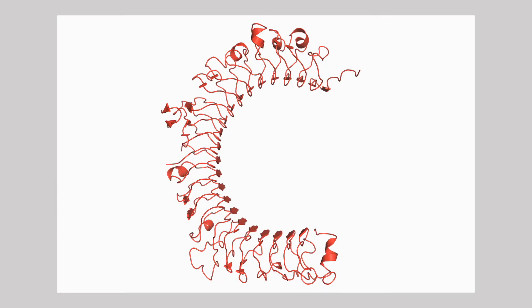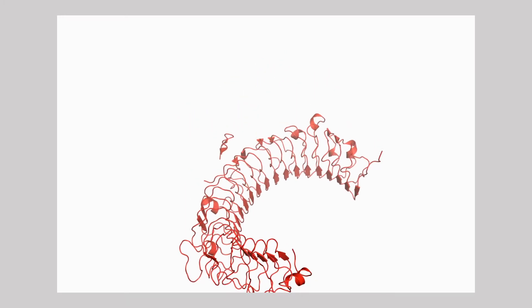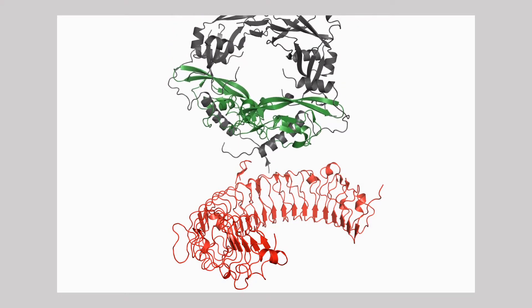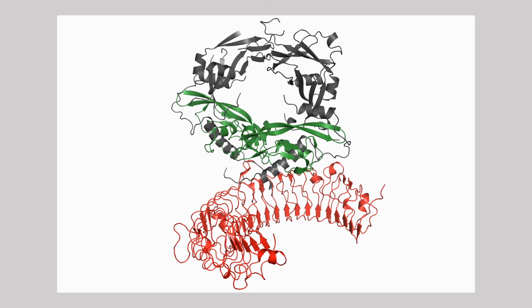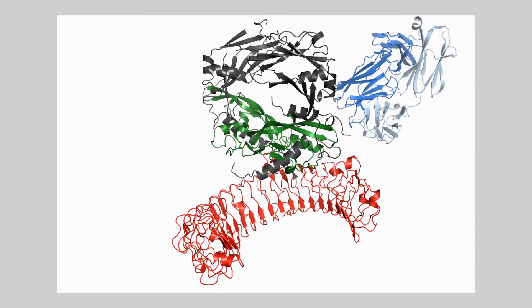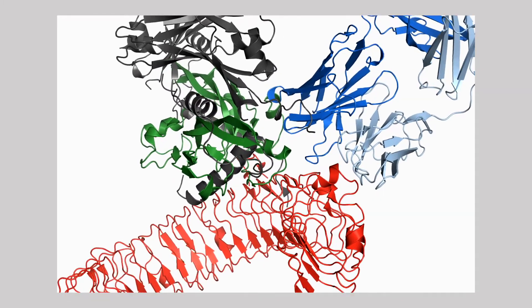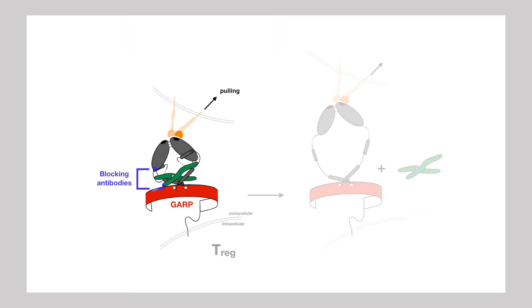Crystals formed and diffracted X-rays, allowing us to visualize the shapes of the example molecules. We discovered that GARP resembles a horseshoe that is straddled by TGF-beta. The two molecules are so intricately assembled that TGF-beta itself contributes to the shape of the GARP horseshoe. The antibody fragment sticks to both GARP and TGF-beta, appearing to glue the two molecules together — ensuring that when other partners pull on one part of the assembly, the small active part of TGF-beta is not released and is thus prevented from conveying its inhibitory message.